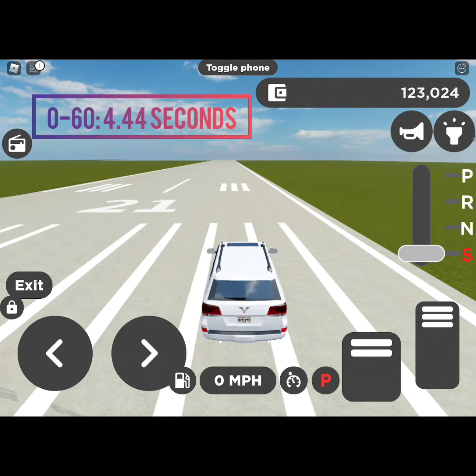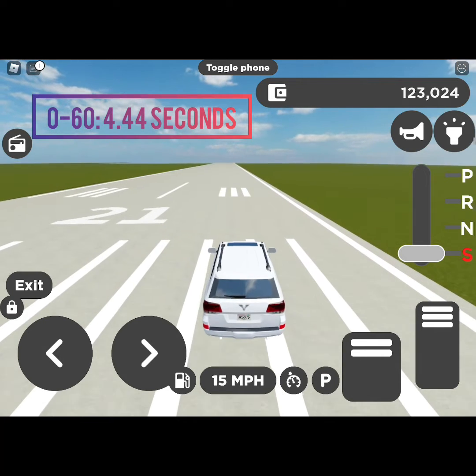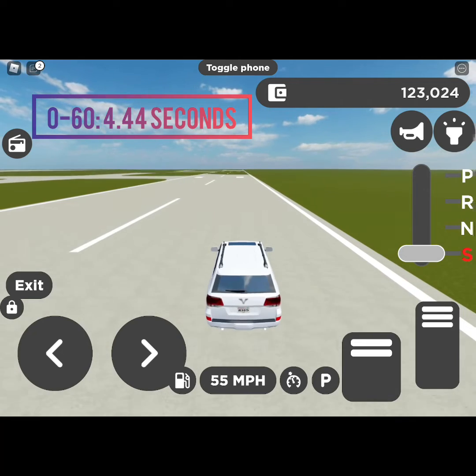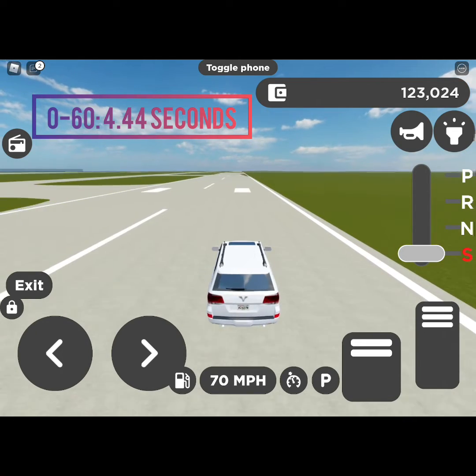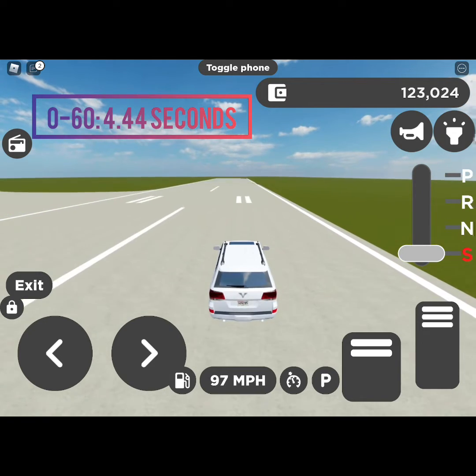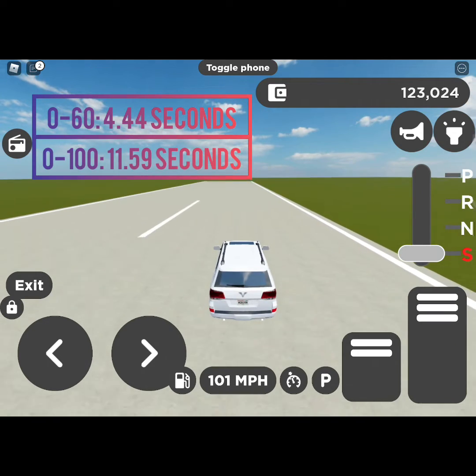And our 0 to 100 is in 3, 2, 1, go! I was not at all prepared. 0 to 60 was 4.44 seconds, and 0 to 100 is 11.59 seconds!